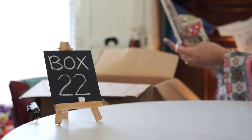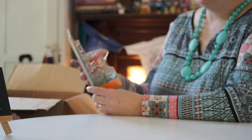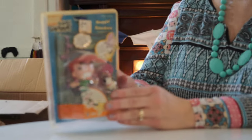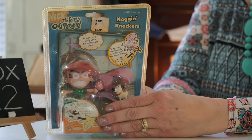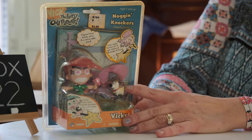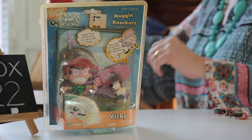Looky here, guys. We've got a — this is called a Naga Knockers from Nickelodeon's Fairly Odd Parents. This is Vicki. She looks angry. Hi, Vicki! Is that a little dog? That's cute.